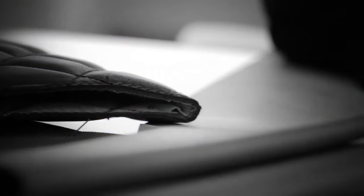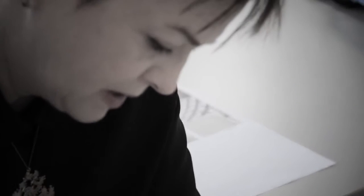My favorite aspect of the creative process is actually putting pencil to paper. I prefer to sit down at my desk and just sketch, getting the lines down, and try to bring everything together in that way.